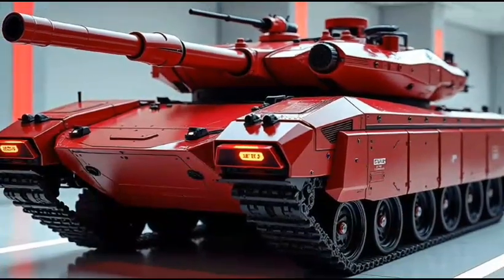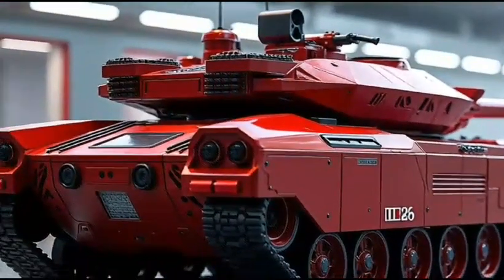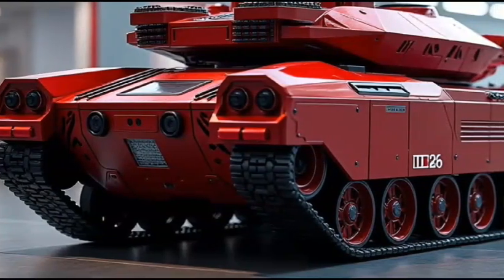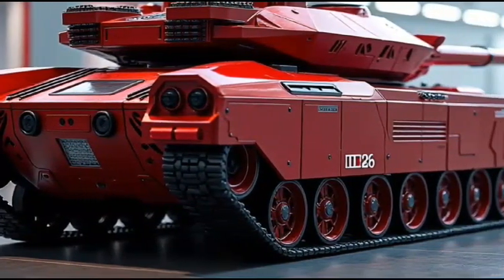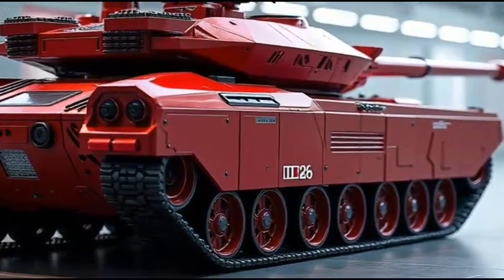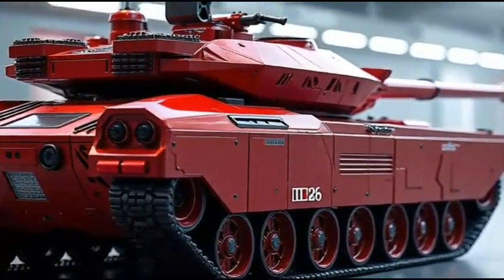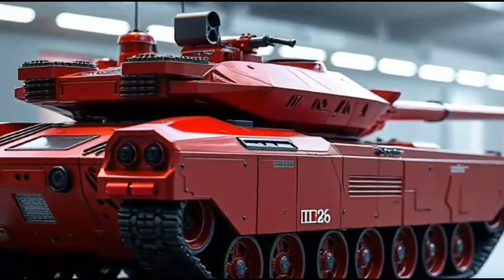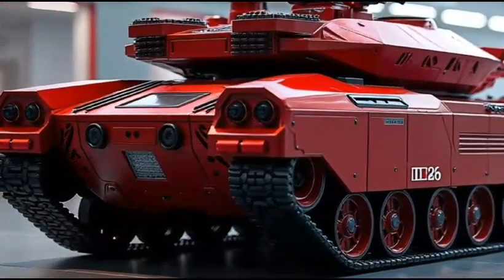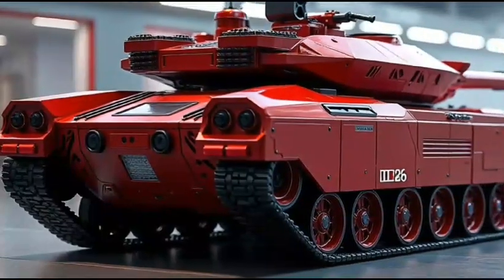The M1A2 Abrams 2026 hybrid boasts a sleek and intimidating design, with a bold new look that's sure to command respect on the battlefield. The tank's exterior features a range of advanced materials and coatings, which provide improved durability and reduced maintenance. It also features a new hybrid powertrain, which combines a 1,500-horsepower gas turbine engine with an electric motor and advanced battery pack.